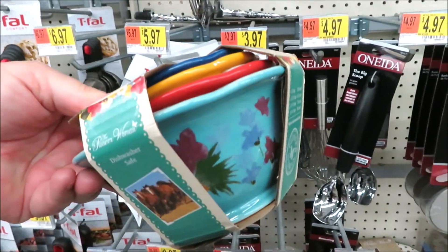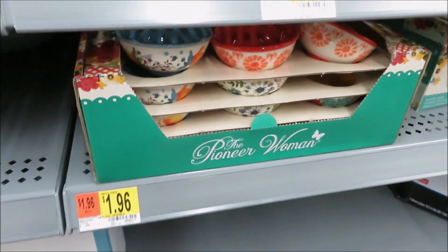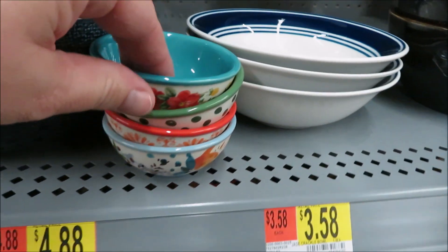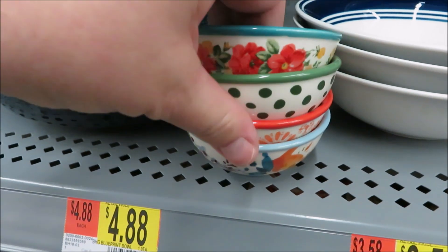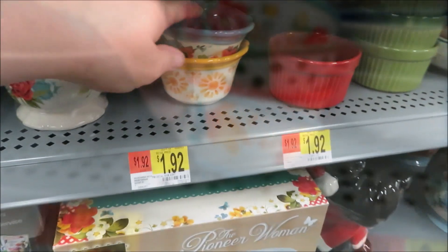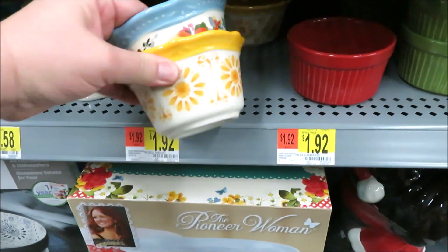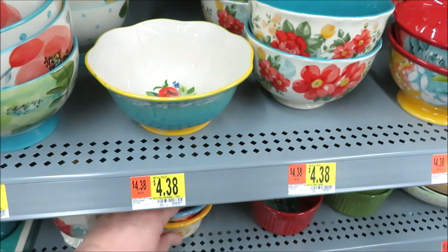Some new measuring cups in bright colors, and some old faithfuls — these little dipping bowls came out last year but have been sold out at my store. Looks like there are some new ramekins in a few different prints for $1.92; these are quite a bit bigger than the dipping bowls.